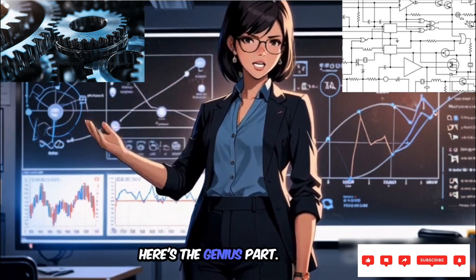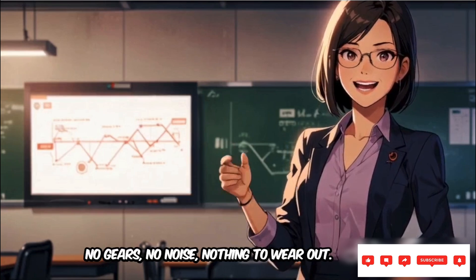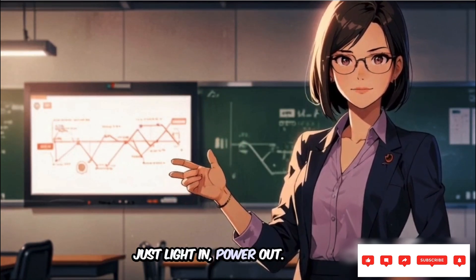And here's the genius part: electrons are the only moving parts. No gears, no noise, nothing to wear out. Just light in, power out.